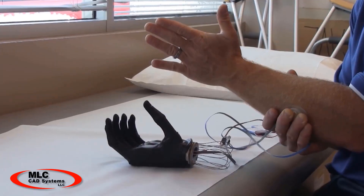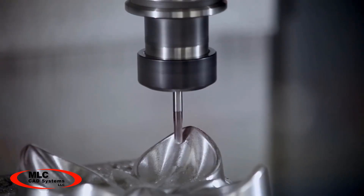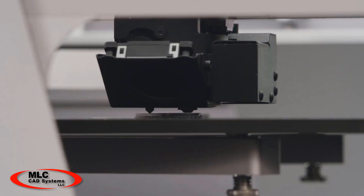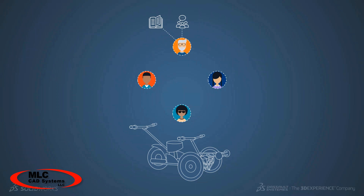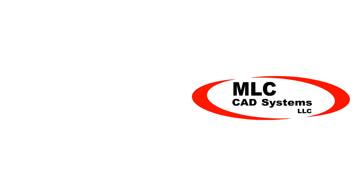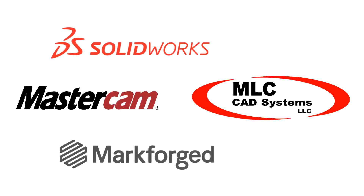The world is getting smaller, the pace of design and manufacturing is getting faster, and technology alone is not enough to compete in the new manufacturing reality. Count on MLC CAD Systems to support you with best-in-class tools, training, and support — including SolidWorks, Mastercam, and Markforged solutions.